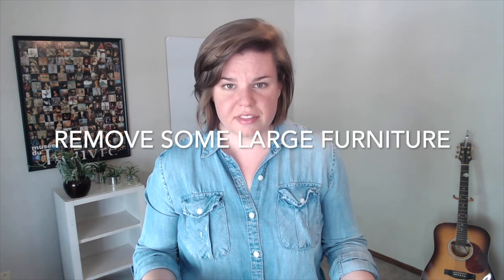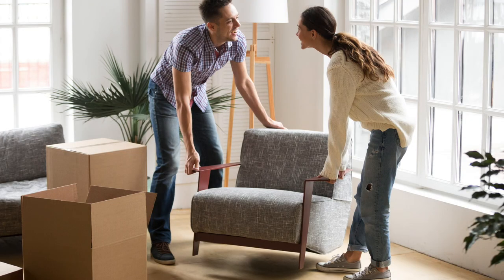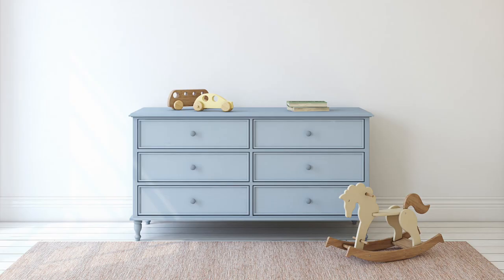The last staging tip is large pieces of furniture. A good rule of thumb is to remove one large piece of furniture from any given room. In the master bedroom, I often recommend removing one of the dressers. The reason is your furniture is probably amazing, but the buyer needs to see the space, not your beautiful piece of furniture.